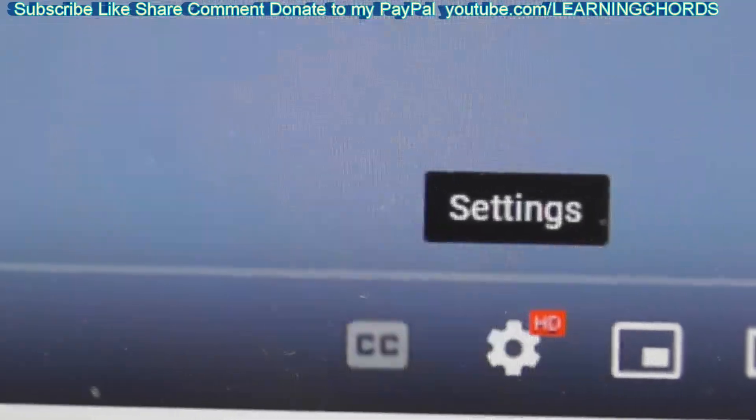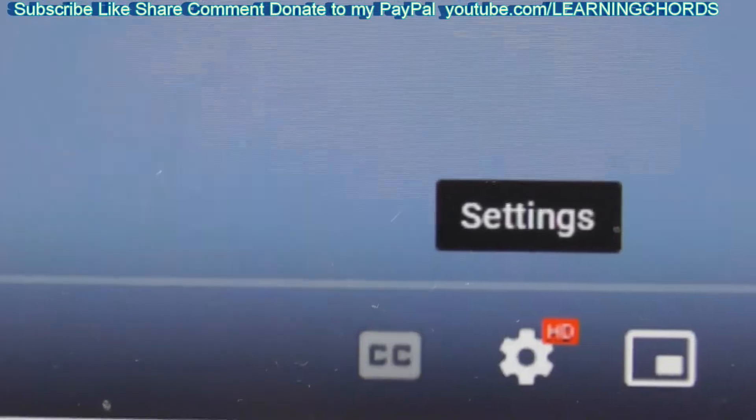If it is not flashing, if it doesn't say it's processing, it's never going to process. If it says that it's completed processing and you don't see the settings that you want, then YouTube did not like how you uploaded it and it's never going to change. You just need to delete the file and put it back in. The main point of the whole video is wait it out — wait out this whole process.